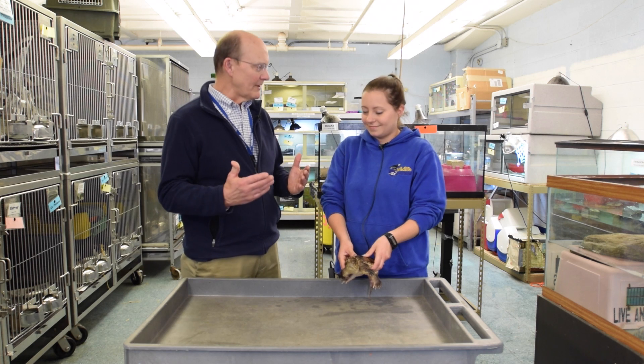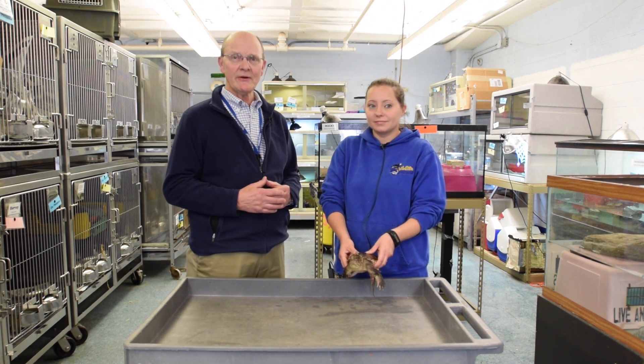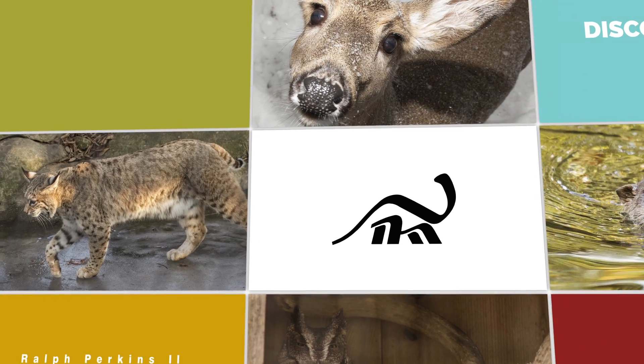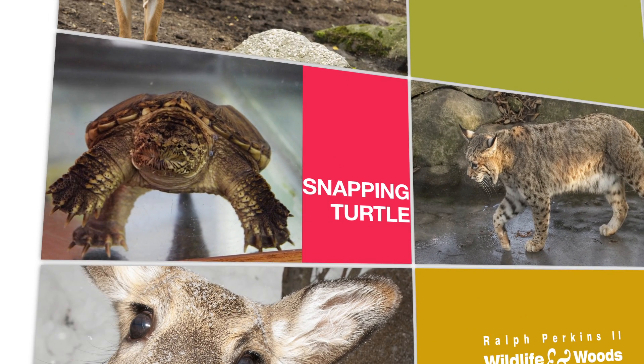Fabulous. Nicky, thank you very much. We've been joined by Nicky McClellan, Wildlife Specialist at the Cleveland Museum of Natural History's Wildlife Resource Center, and King Koopa, our common snapping turtle. Thank you so much.